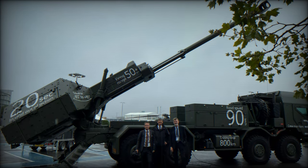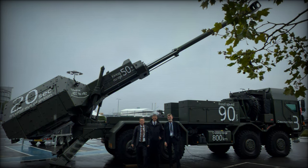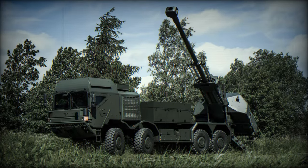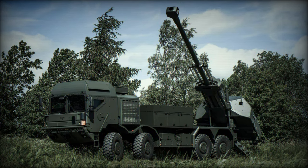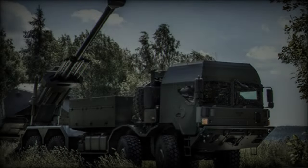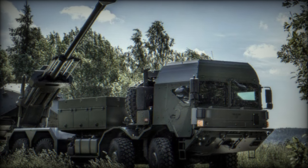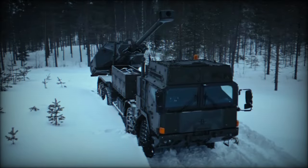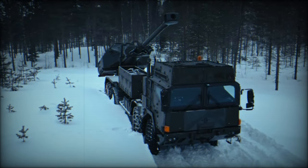The deployment of Archer underscores a significant transition in the British Army's artillery capabilities. While 5 and 127 Batteries have integrated the Archer system, 28-143 Battery continues to rely on the older L-118 light gun, illustrating a phased approach to modernising artillery assets. This shift was largely driven by the necessity to replace the AS90 units sent to support Ukraine, reinforcing the UK's commitment to maintaining NATO readiness and operational effectiveness.